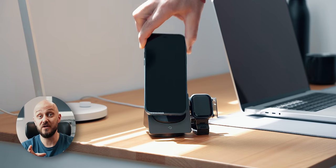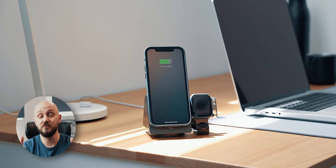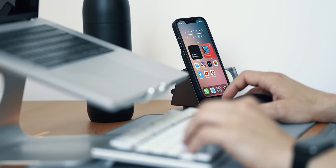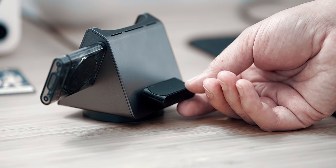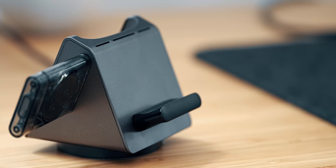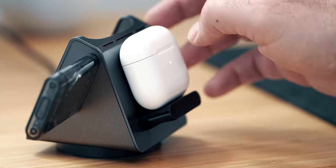The second feature of this charger is a MagSafe iPhone charger. I can attach my phone to it and keep it there while working on the computer, or simply use it as a stand for my phone. Number three is the magnetically attached and removable lip behind the phone stand that holds the AirPods in place while charging them.